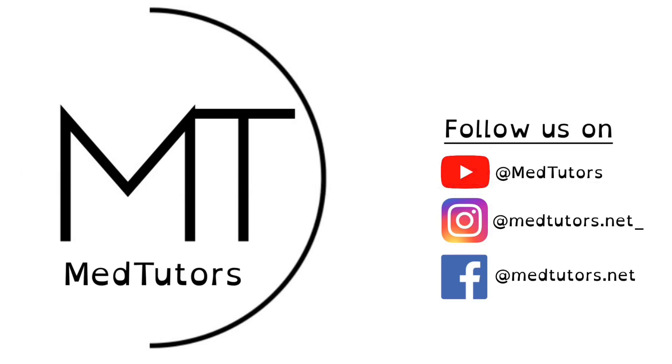Before answering that question, if you haven't liked and subscribed to the MedTutors YouTube channel, make sure you do so if you enjoy the content, and make sure to follow us on our Instagram and our Facebook platforms.